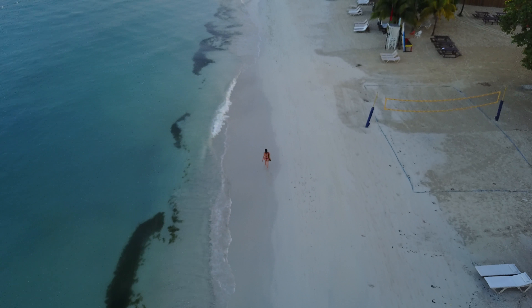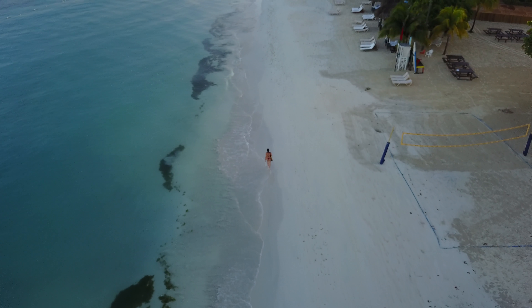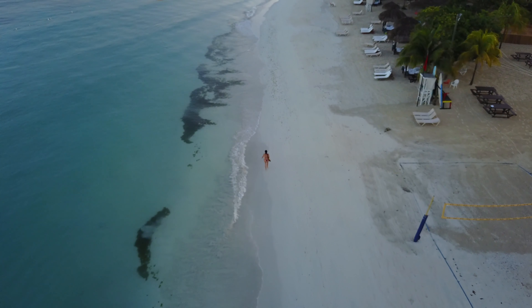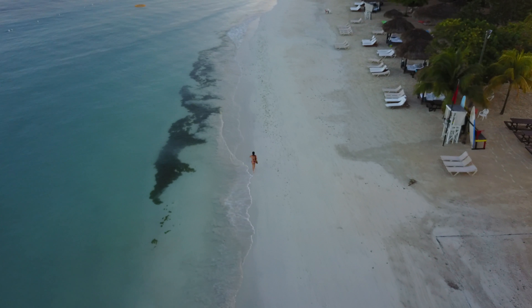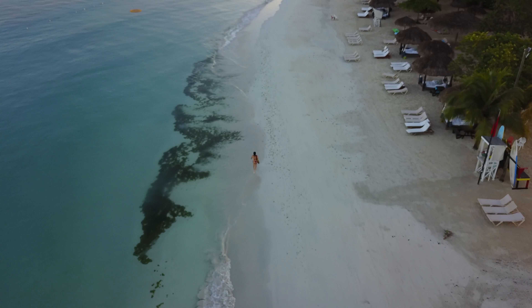In full disclosure, my wife and I are not staying at this hotel. We are actually staying at the sister hotel, Sandals Negril, which is about two and a half miles down the beach. Sandals has a policy — stay at one, play at all — so we decided to come down here and take advantage of it and take a look.